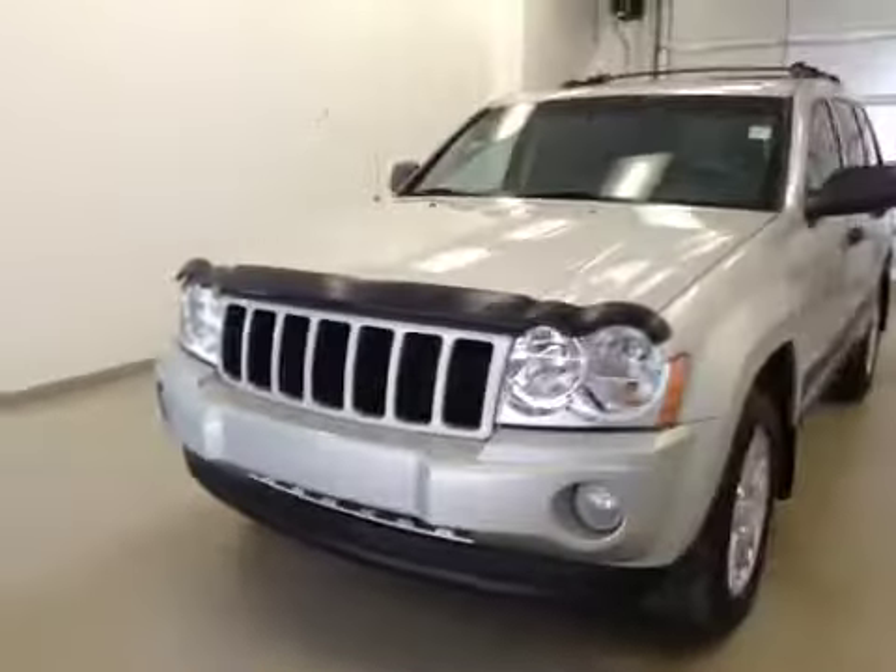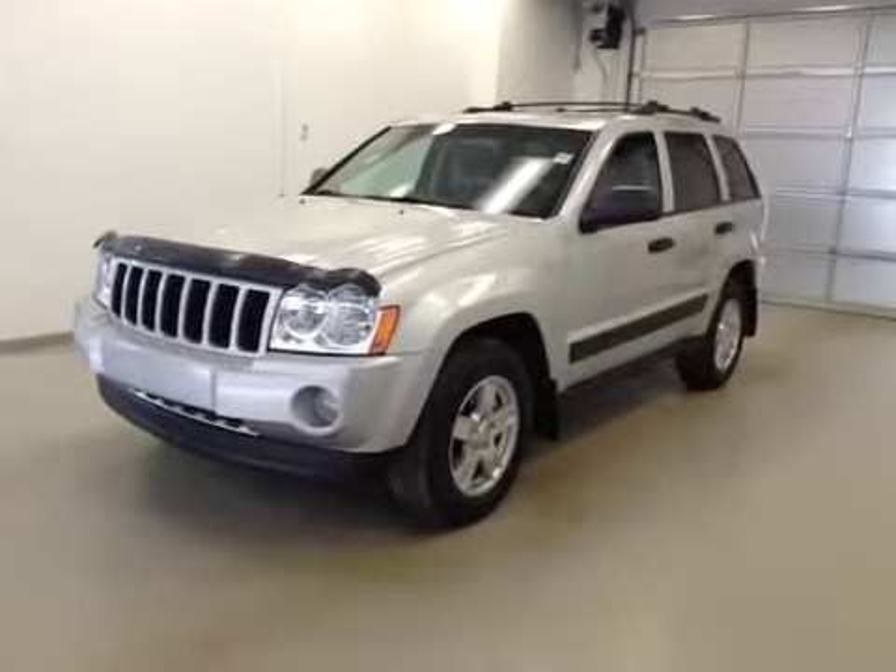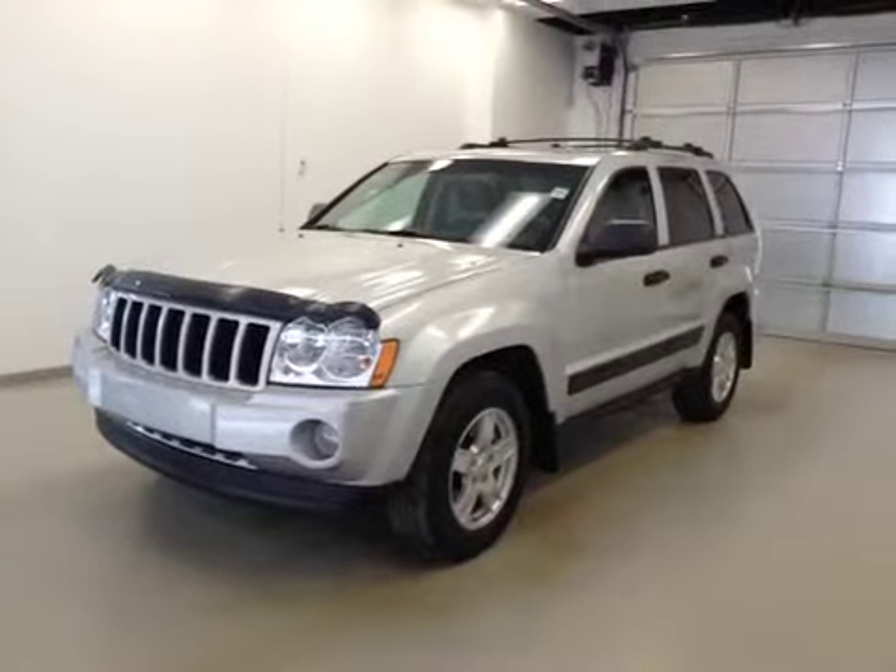Once again, this is stock number 2245A, a 2006 Jeep Grand Cherokee Laredo, four-wheel drive, exterior color is silver.